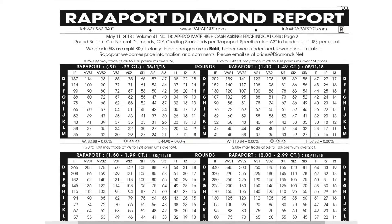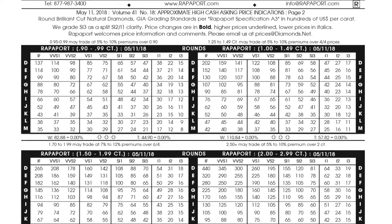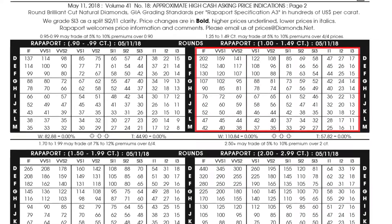Diamond prices are calculated by weight. The diamond industry calculates prices by ranges. For example, there is a price per carat for all color and clarity combinations in the 1.00 to 1.49 carat range. So let's say the price for H VS2s is $6,000. A 1.00 carat diamond would be $6,000, while a 1.03 carat diamond will cost $6,180.